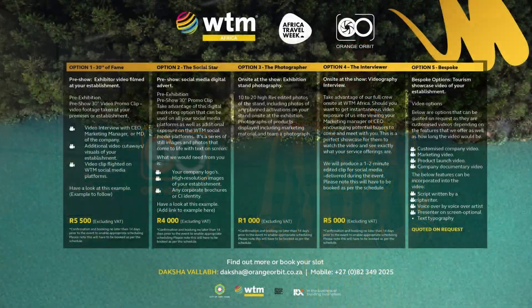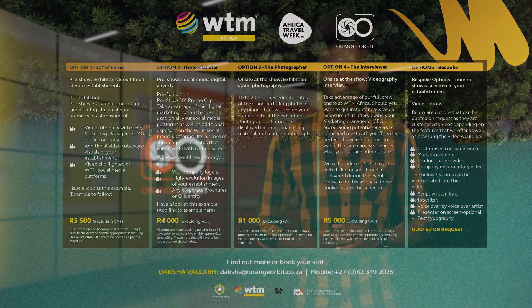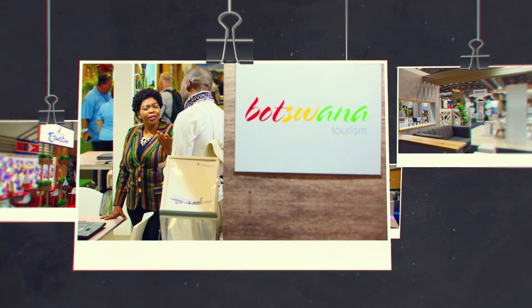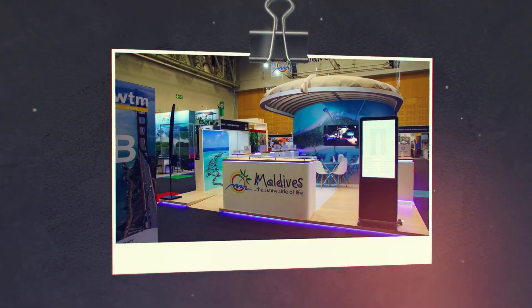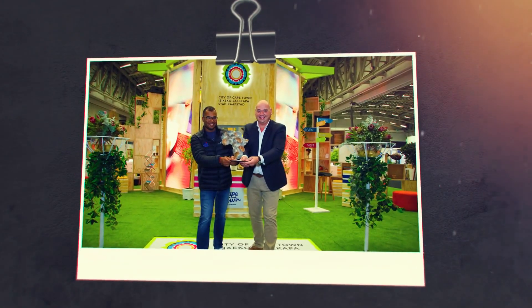As WTM draws closer, make sure to book the photographer. You'll have a professional photographer to capture those important moments where you get business on the exhibition floor, as well as professional shots of your exhibition stand. Just 1000 Rand will get you 10 to 20 high-res edited images that will be useful for marketing beyond the show. So don't forget to book a time slot.